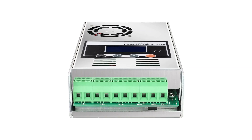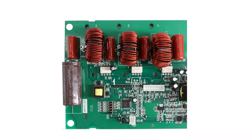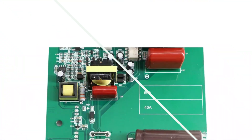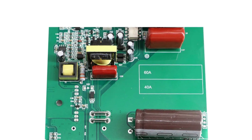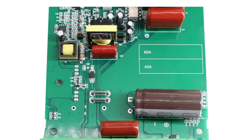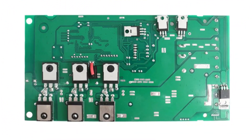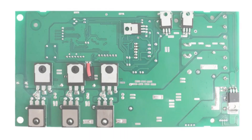The controller features a backlit LCD display for real-time monitoring, providing crucial information about the system's performance. The built-in intelligent fan using bearing technology ensures optimal cooling and is suitable for various applications, including RVs, commercial vehicles, boats, yachts, and solar systems. It also features automatic battery voltage detection supporting 12V, 24V, 36V, and 48V systems. The controller is user-friendly, allowing users to adjust parameters for sealed lead-acid, vented, gel, and lithium batteries.